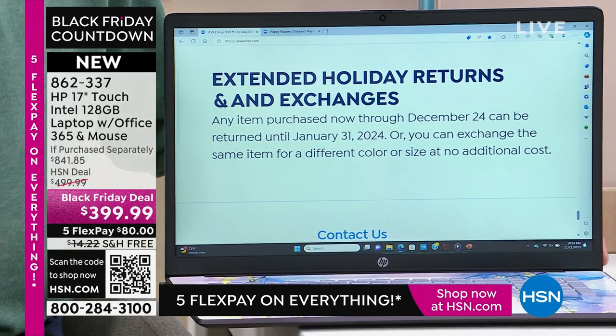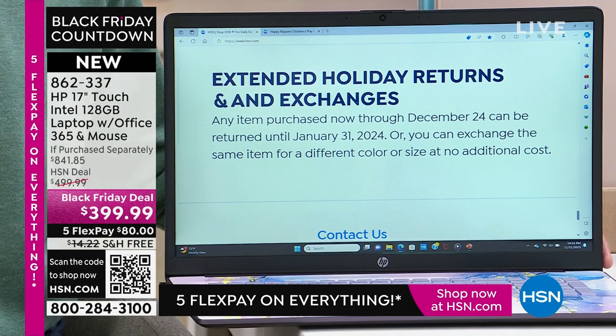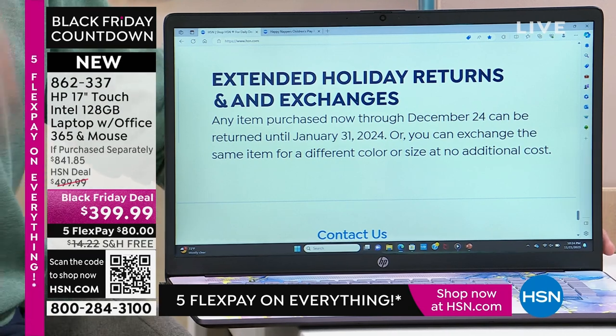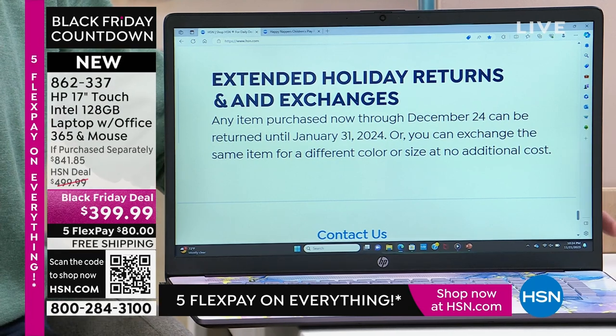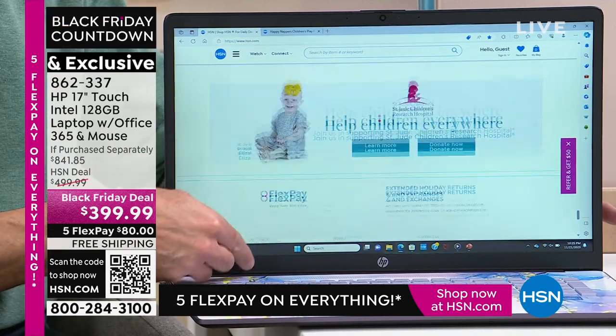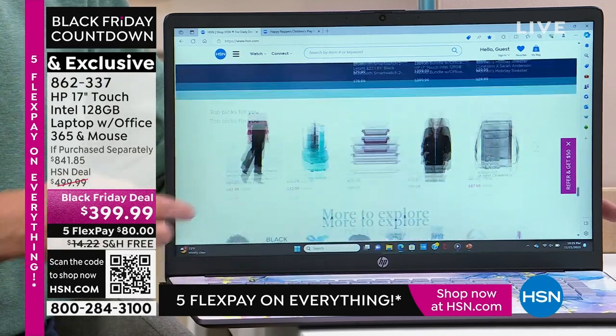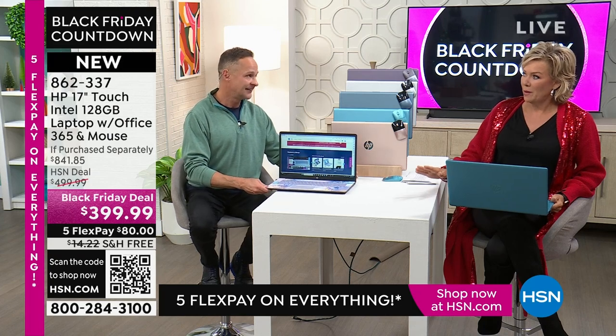Any item purchased now through December 24th can be returned until January 31st. From an electronics guy's point of view, most stores where you buy electronics give you two weeks to return it and charge you a 15% restocking fee. That's always irritated me, and I can't believe they still do it.